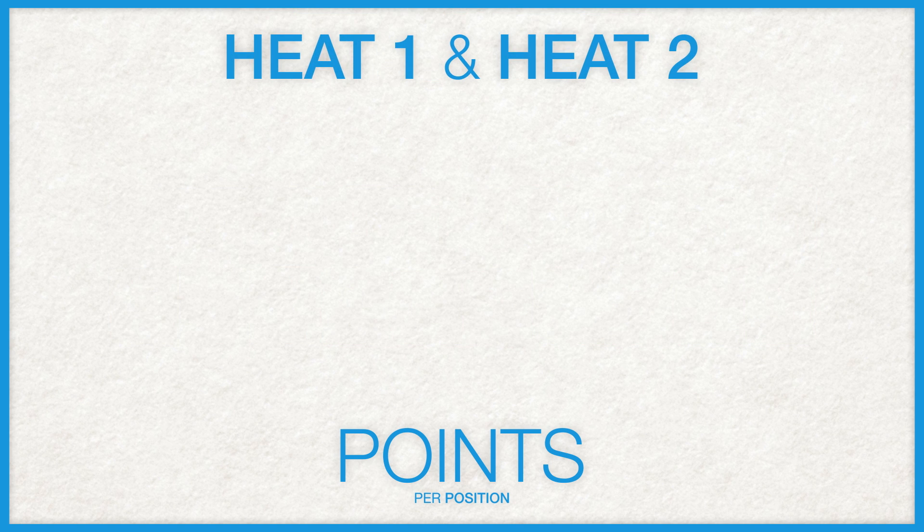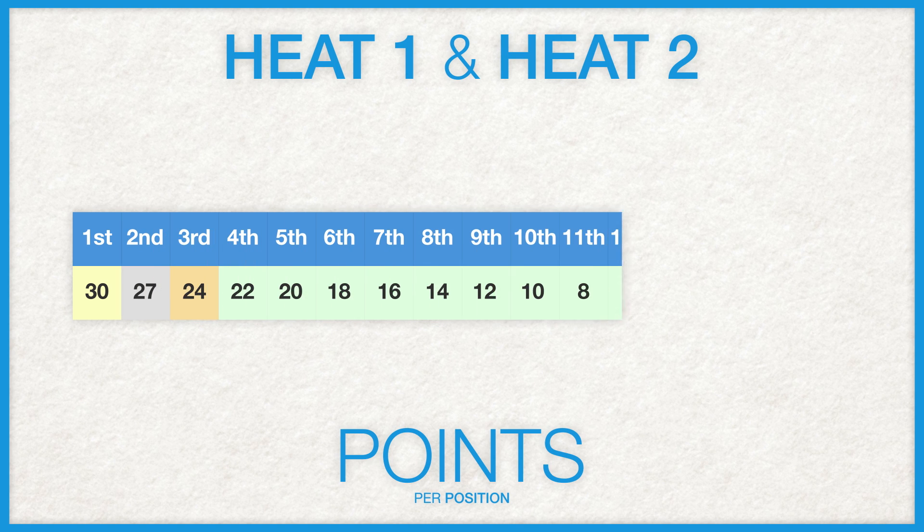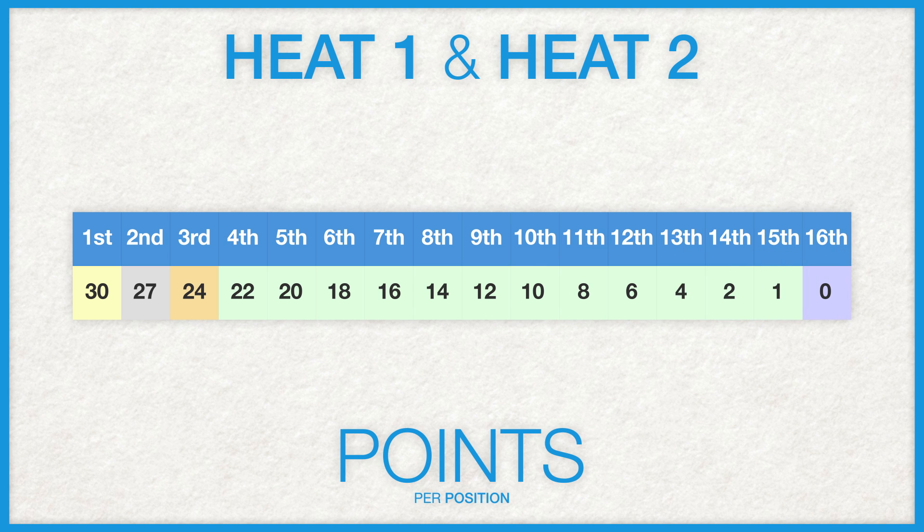Next up are the two qualifying heats, and lucky for us, they both award the same amount of points, this time all the way down to 15th position. First place will take a sizable 30 points, second 27, third 24, then it's more or less minus 2 for the rest of the finishers until 15th, who gets a solitary point.